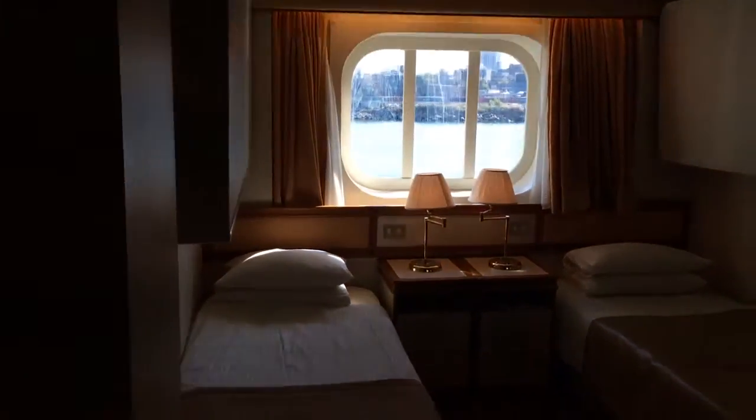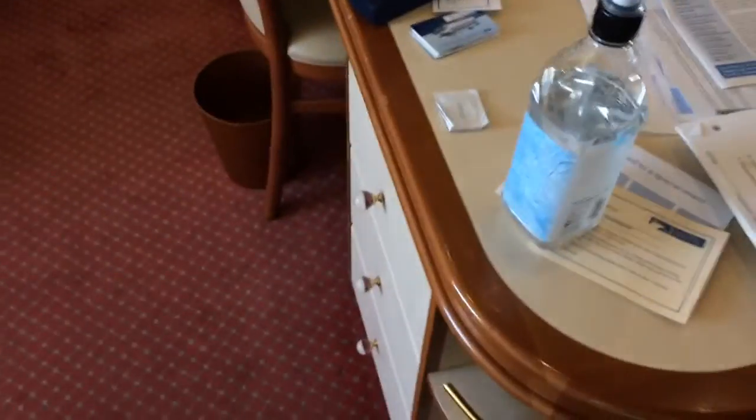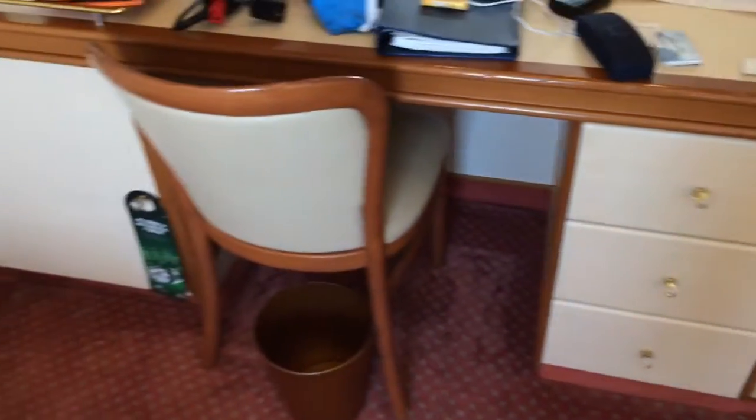There's another huge mirror over here. This cabin accommodates four people, which is why it has two upper bunks. There's a nice desk area with plenty of storage space, and a writing area, which is nice.